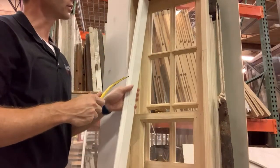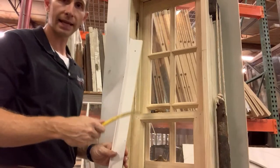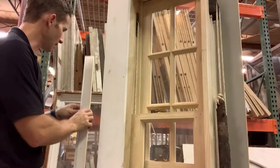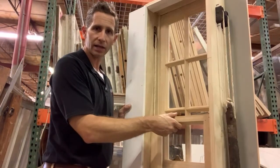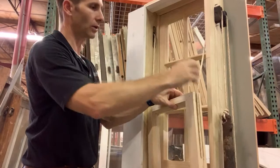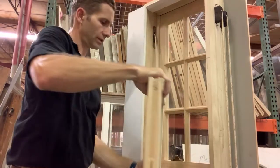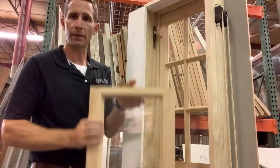To get the sash out, you really only need to remove one of these stops — take one of these interior stops out. If you take both out, which I've done here, it makes it even easier. So you take this out, pull the nails out of it, and now I can just slide this bottom sash out. It has ropes on the other side. I can take that rope off, take the other rope off, and I've got my bottom sash out.